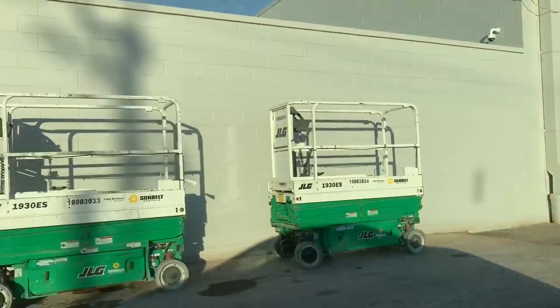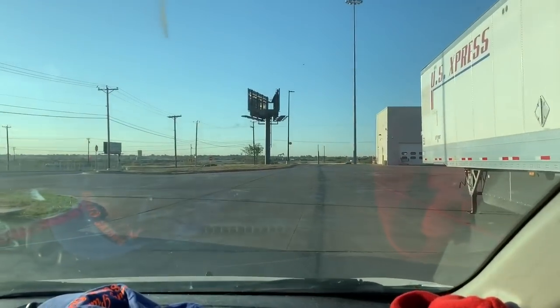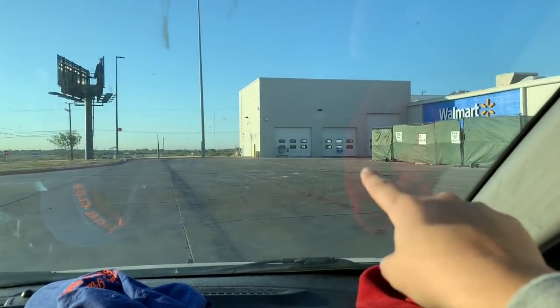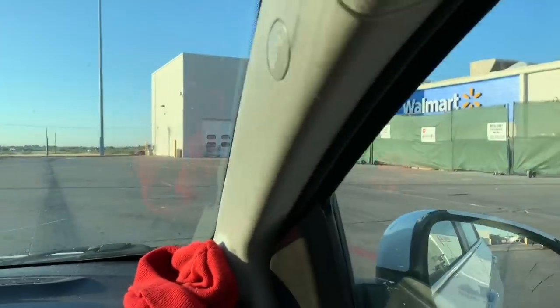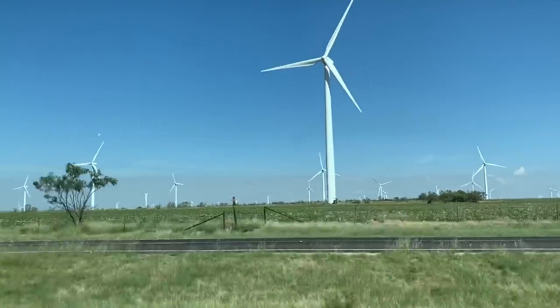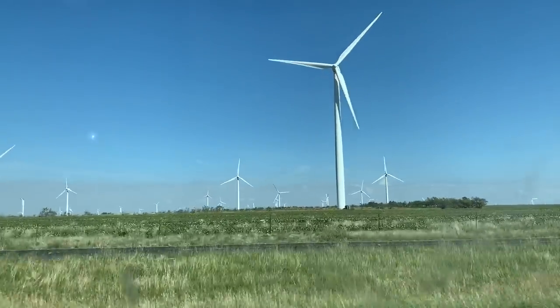Well, that might have been a missed opportunity not stopping the first time, because there's their compactor now. And the dumpsters that we saw — they had two of those big construction dumpsters right in this area. Well, we just got back home, so that completes my little mini dumpster diving road trip.